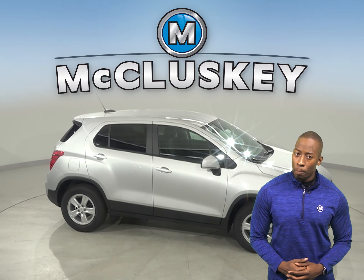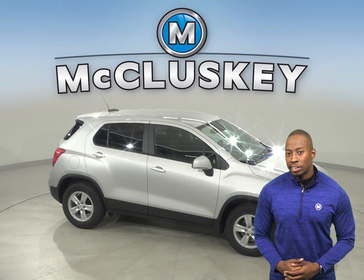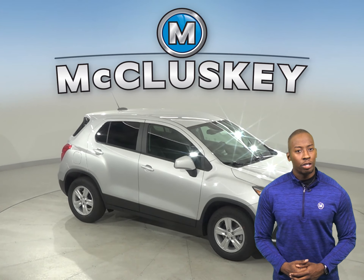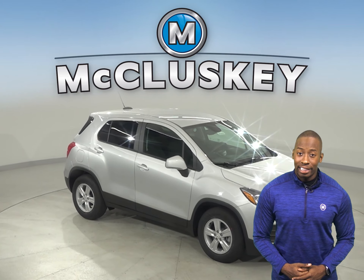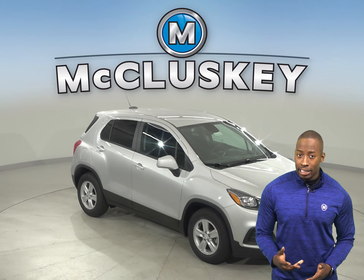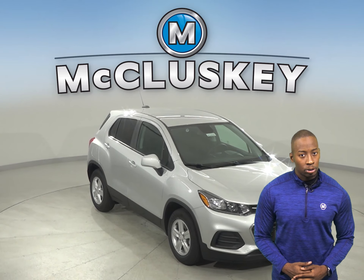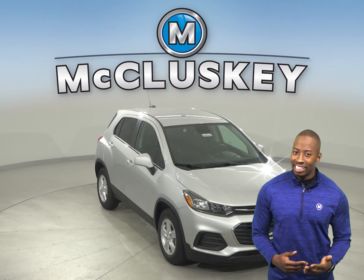The Kia Soul's standard powered window switches have to be held the entire time to close them fully, only the driver's window opens automatically. For better stopping, the Trax's standard front brake rotors are larger than those on the Kia Soul. In the 60-0 braking and stopping test performed by Motor Trend, the Chevrolet Trax stops one foot sooner than the Kia Soul.